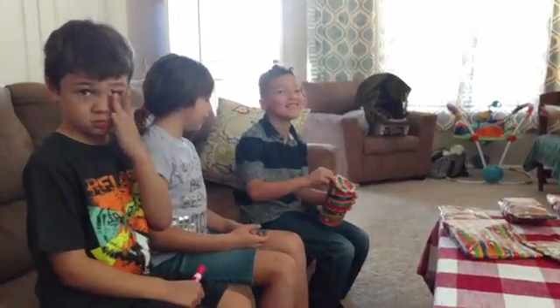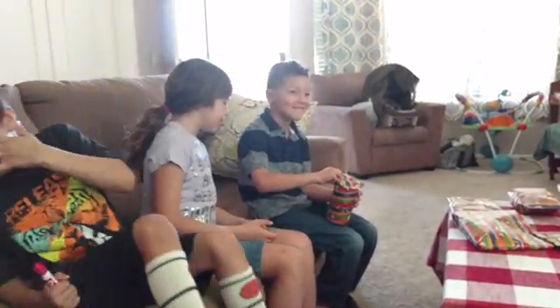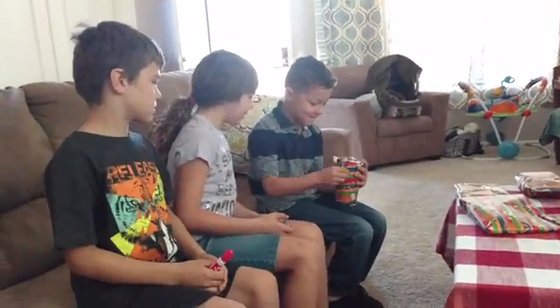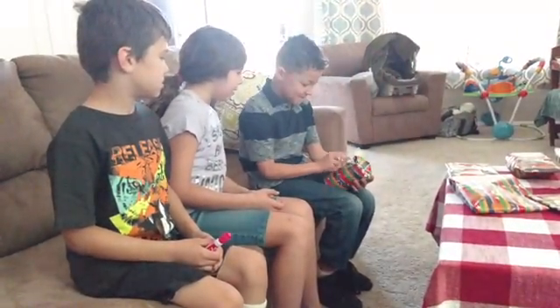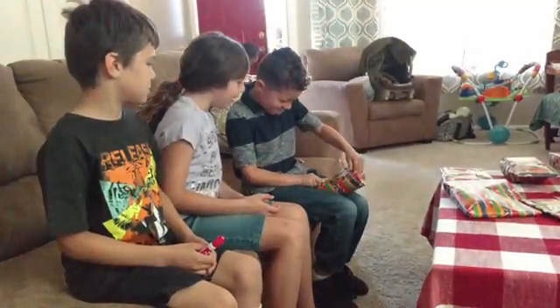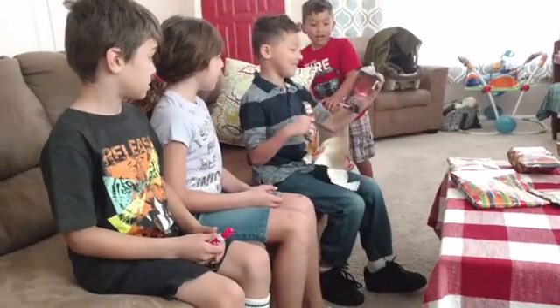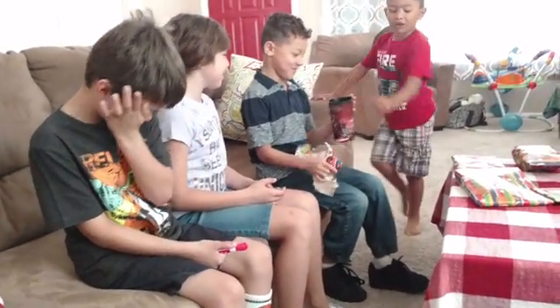I got it. You think it's a cup? Yeah, I got it for him. Okay, open it and let's see. I got it for him. I got that cup for him. I got the cup for him.